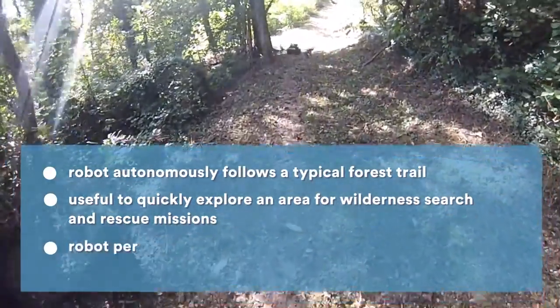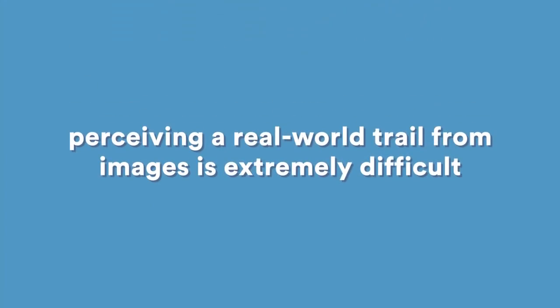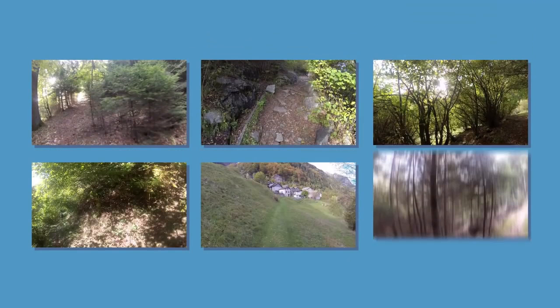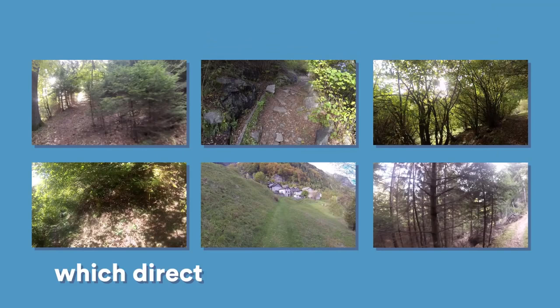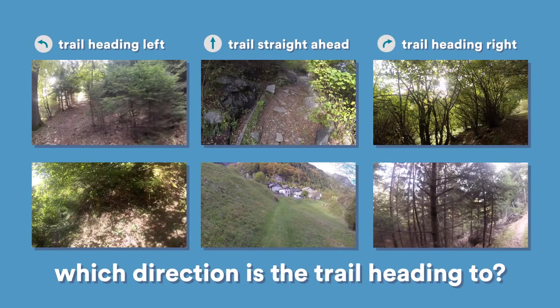The robot is equipped with a forward-looking color camera, which is its only sensor for navigation. Discerning these trails directly from camera images is an extremely difficult pattern recognition problem, which is also challenging for humans. In the images you see here, it is not at all trivial to determine which direction the trail goes.